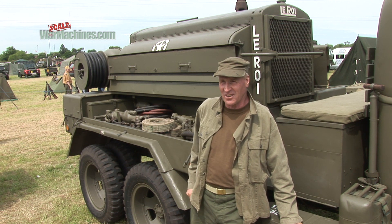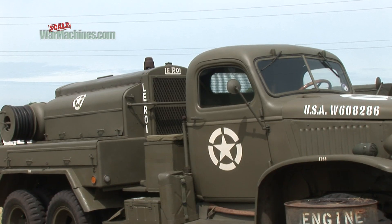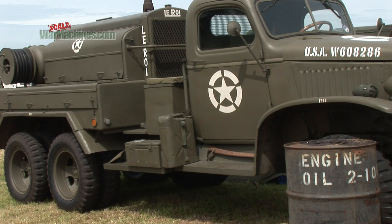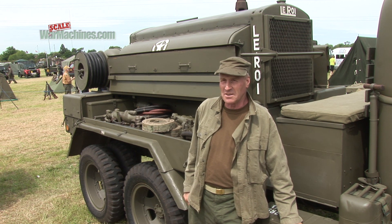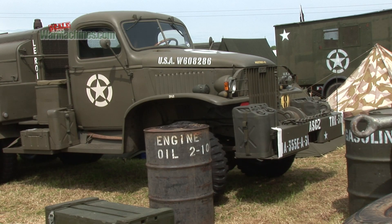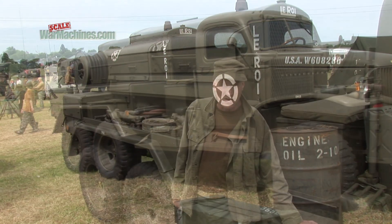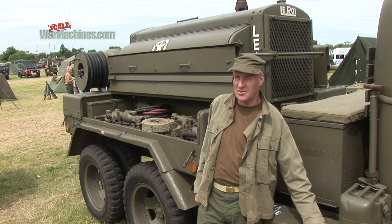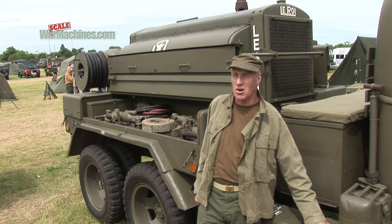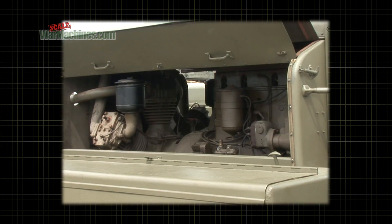I saw it for sale on the Thursday morning in the magazine and I went to Belgium that afternoon. It cost me £6,700 to buy, but by the time I got it back and spent money on it — because it had no lights, no brakes, a few other things — it probably stands me in nearly £10,000 now, which, for quite a rare machine, I think is still value for money. When I bought this, it was in the Dutch Army to 1952, and then it was stored until about 2005 by a private person. So it's only done 3,500 miles, and the Leroy engine has only done 171 working hours.